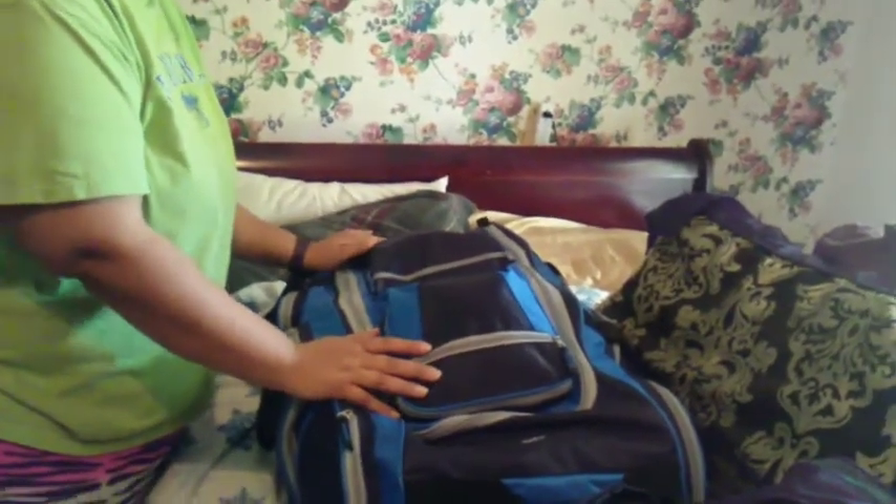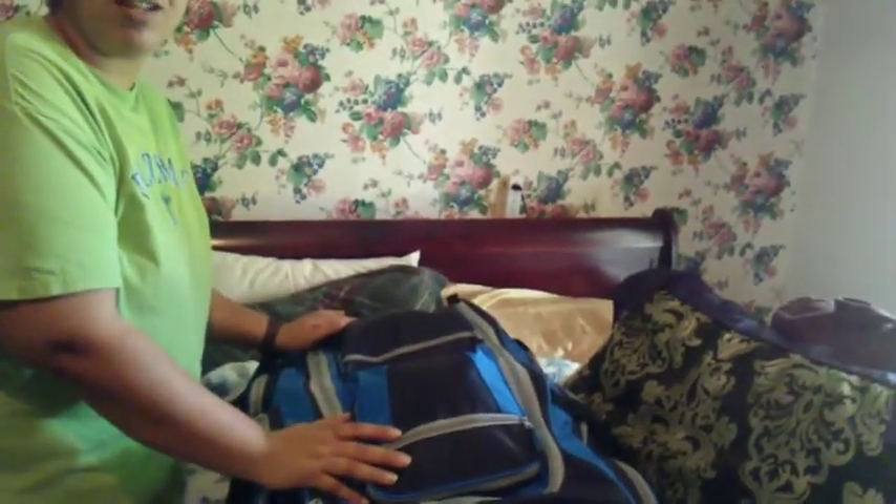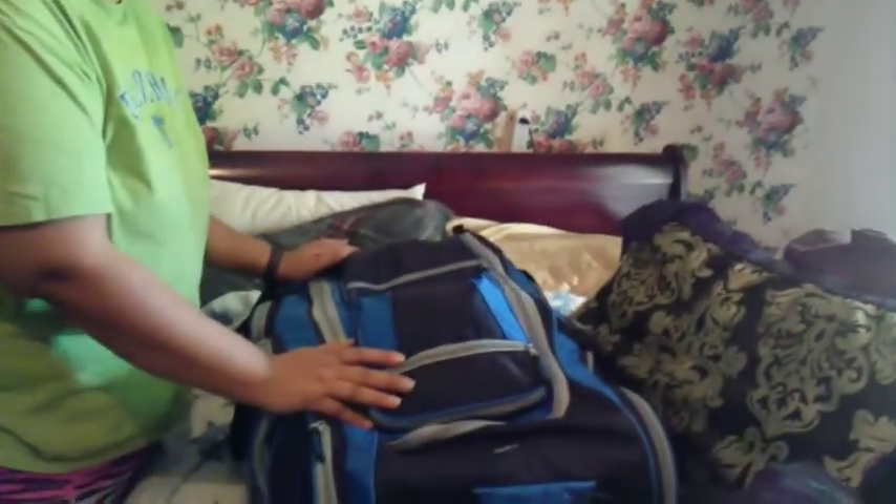Hey YouTube! How you doing? I am doing a packing video straight out to NatoBee. She wanted to see what I packed in my bags.